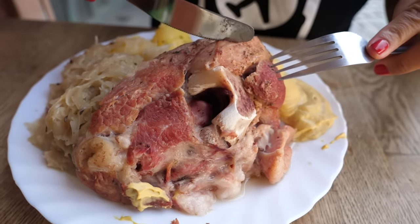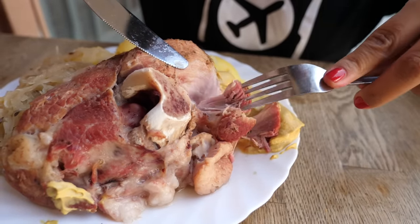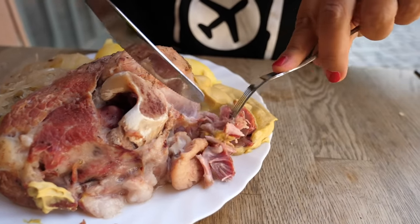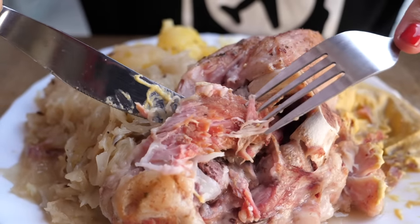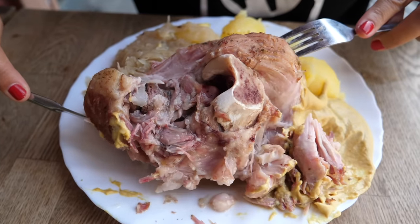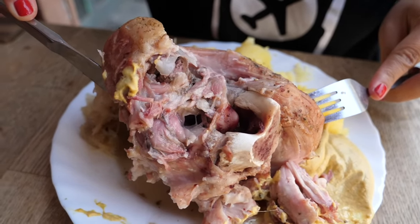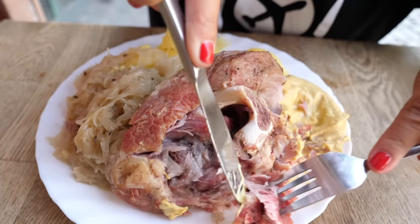Let's crack into this Eisbein — the pickled ham hock. I'm barely touching the meat and it is just falling away — it is so tender. I'll swipe it through that mustard and give it a taste. Wow, it is so tender, not dry at all. The ham hock has been brined which tenderises it. The mustard is quite mild, very creamy with a little bit of tanginess — beautiful with the meat.